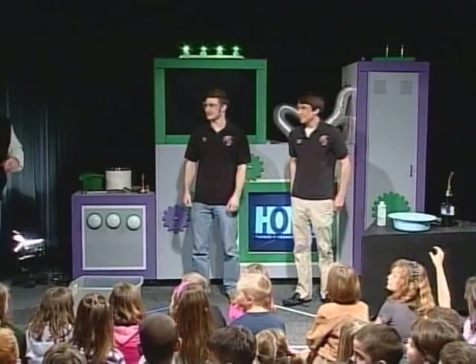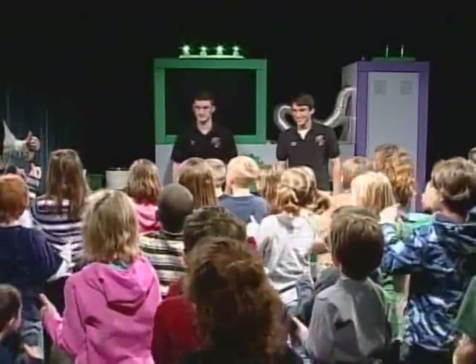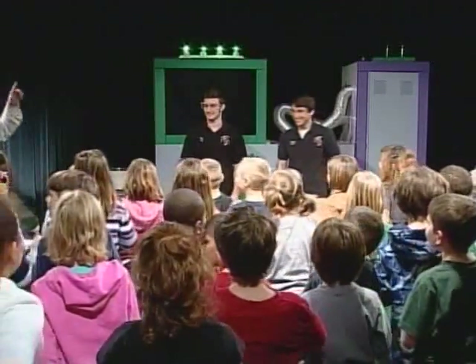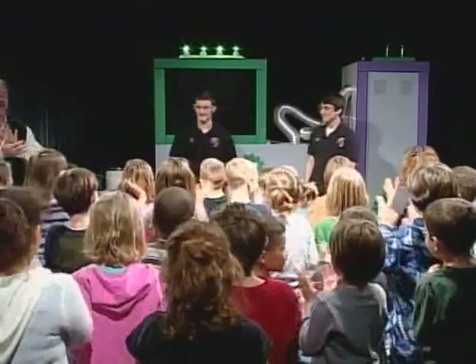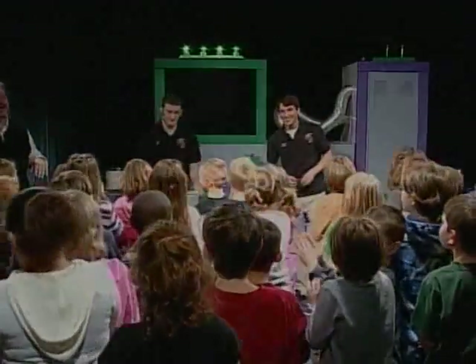Alright, we're going to give them a big thank you. Everybody stand up. I like myself! I like you! Give them a hand, everybody say thank you! Thank you!